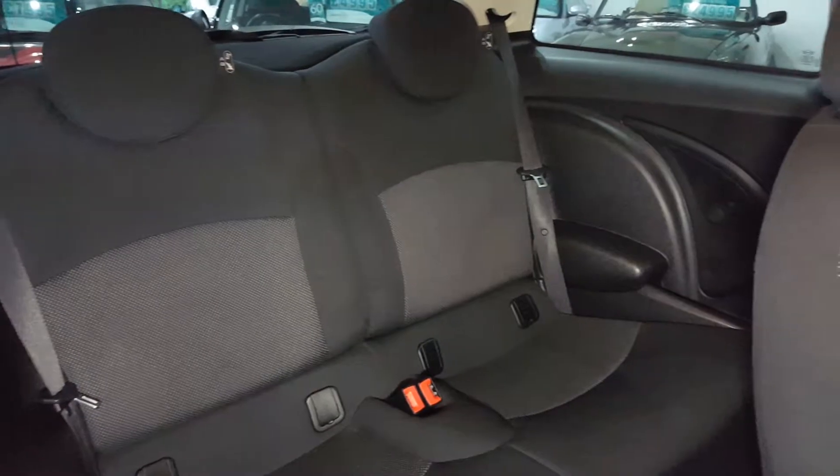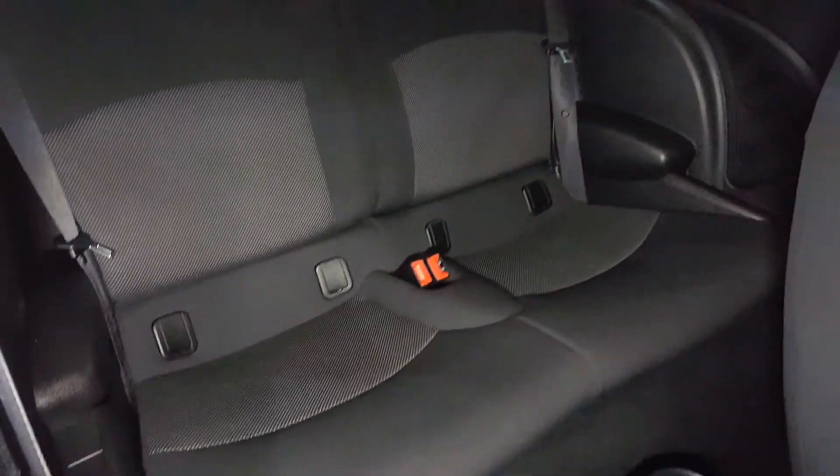The interior's trimmed in two-tone cloth seats. There's plenty of room in the back of the car, and the rear seats have ISOFIX anchor points fitted.